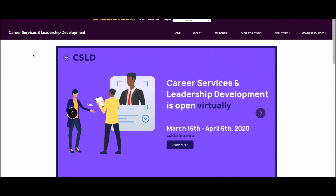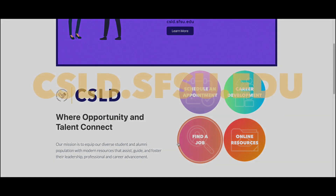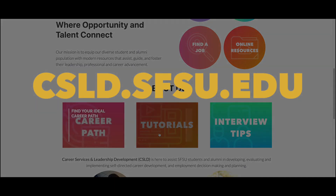For more tips like these and other fantastic resources, visit us at csld.sfsu.edu. Thank you.